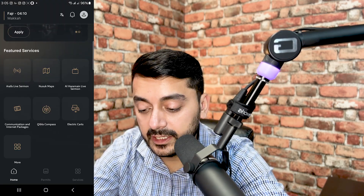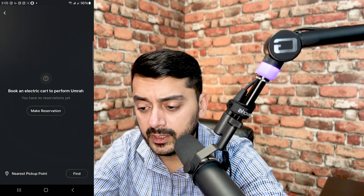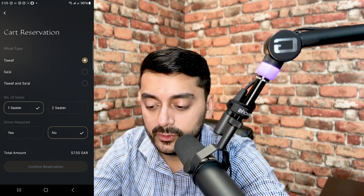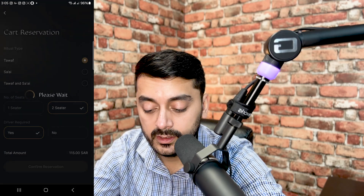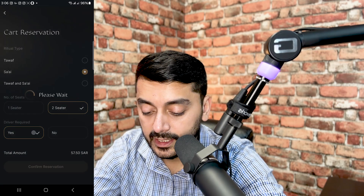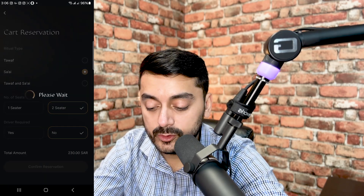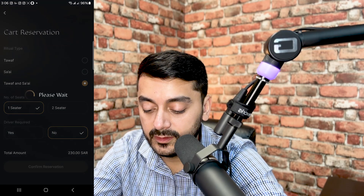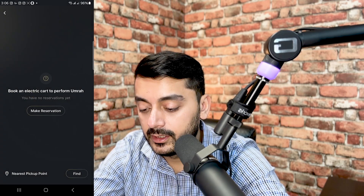You can also book electric carts from the app. For Tawaf only, a one-seater is 57 SAR and a two-seater is 115 SAR. A driver is no extra cost. For Sa'i same price — 115 for two-seater and 57 for one-seater. The combined Tawaf and Sa'i price is 230 SAR for two-seater and 115 for one-seater. For the elderly this is definitely a really good option.